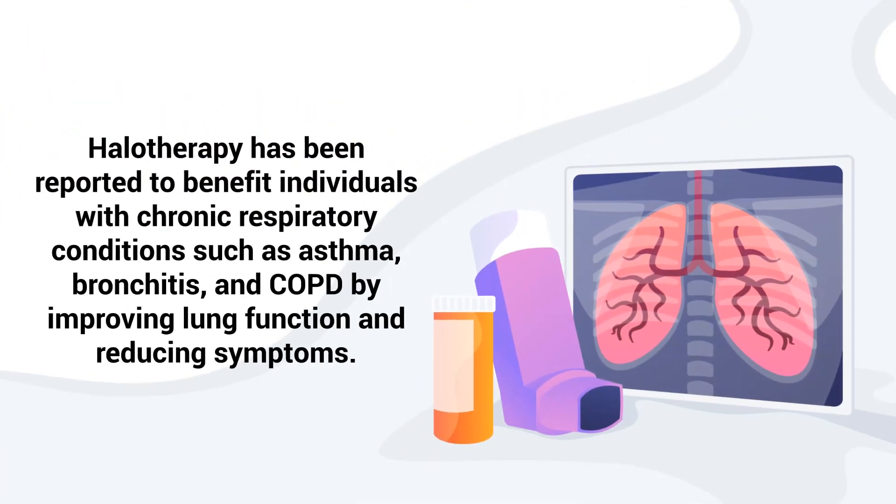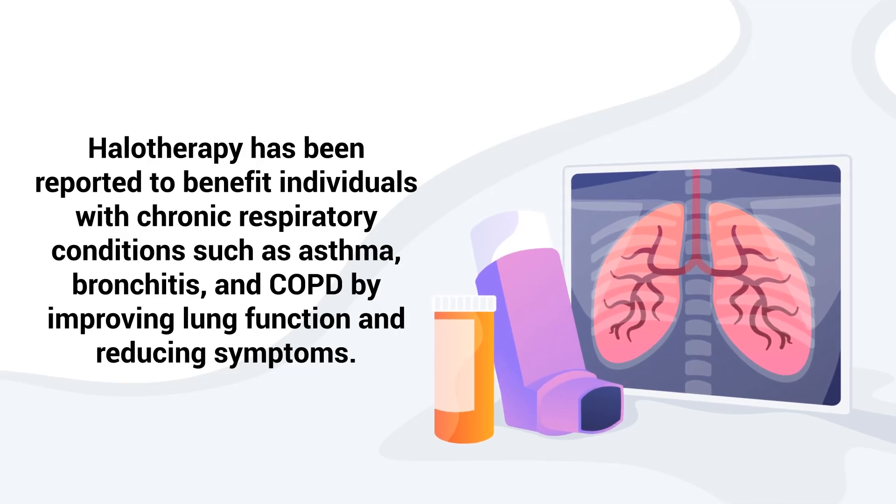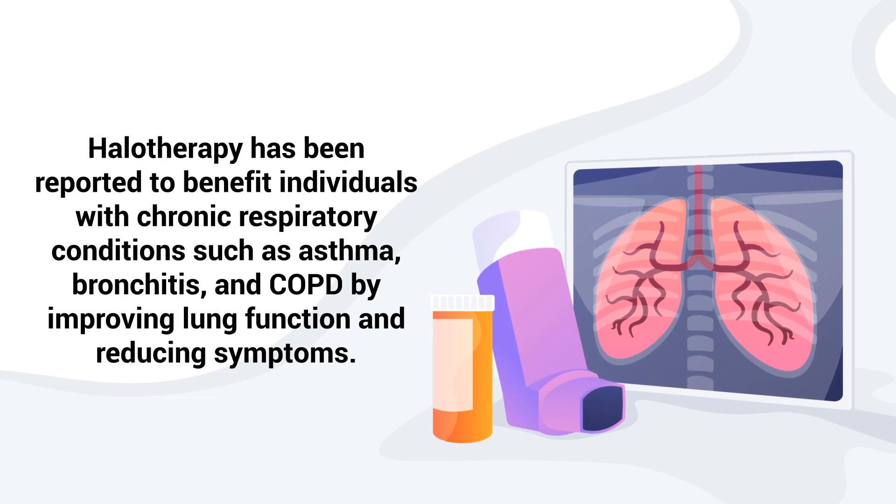Halotherapy has been reported to benefit individuals with chronic respiratory conditions such as asthma, bronchitis, and COPD by improving lung function and reducing symptoms.